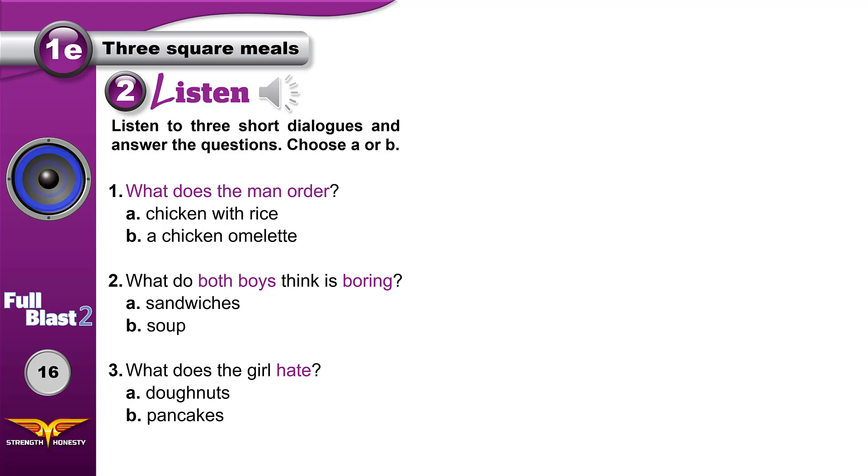What's that smell, Mom? Oh sorry, dear — it's pancakes for your brother. But you know I hate them! I know, dear. Here, I've got some nice doughnuts for you. Have your breakfast.